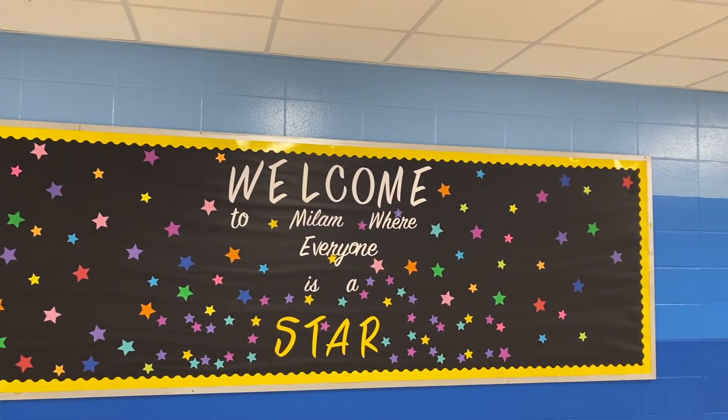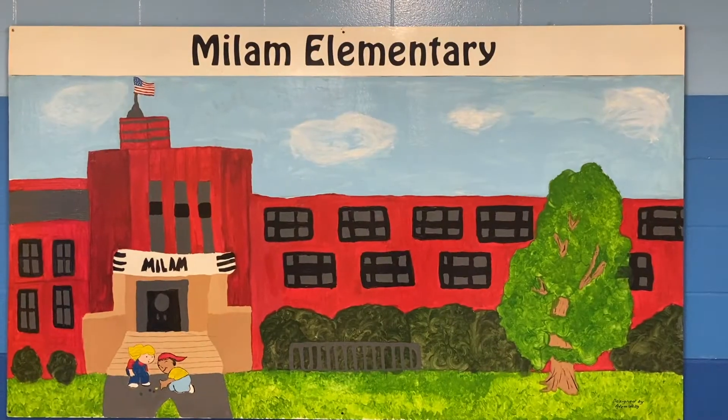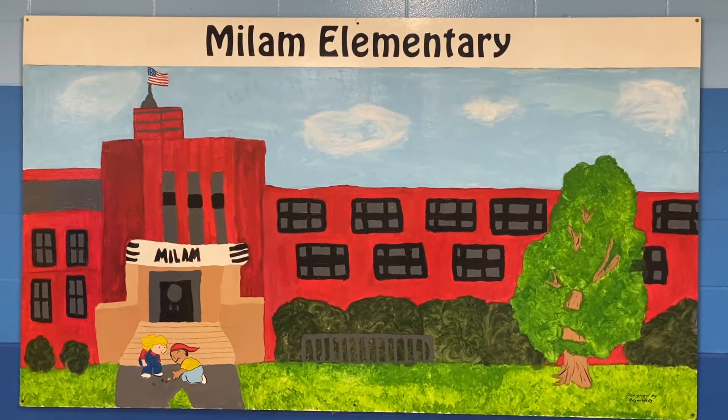At Milam, students change classes — they travel within their team. Each team is made up of three core teachers: a math teacher, a reading teacher, and a history and science teacher. Each student also has two electives on their class schedule.